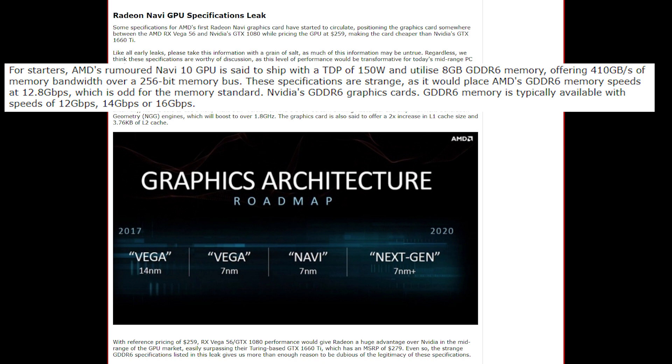Navi is rumoured to have a TDP of 150 watts, 8GB of GDDR6, offering a bandwidth of 410GB over a 256-bit memory bus, putting AMD's GDDR6 speeds at 12.8GB a second, compared to the availability of Nvidia speeds of 12, 14, and 16GB a second.